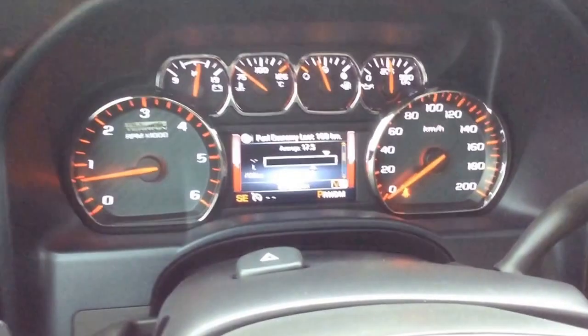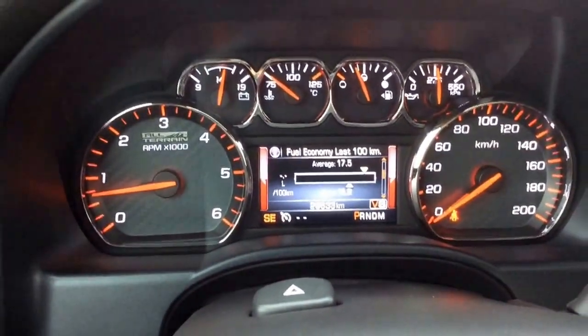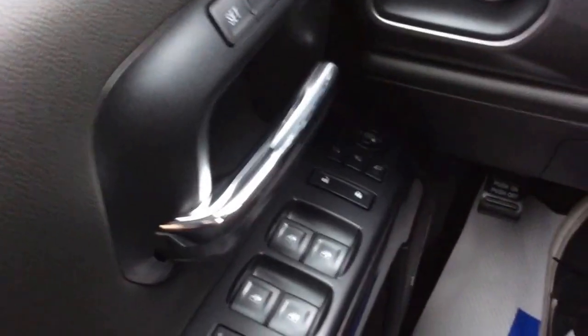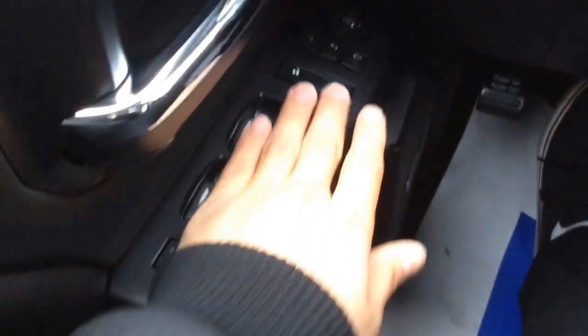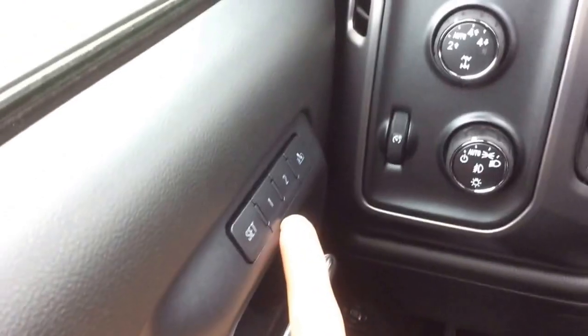Let's take a look inside. This truck is equipped with remote start, but I just left it running because it's super cold out today. It has 28,000 kilometers — lots of life left in this truck and some warranty remaining.